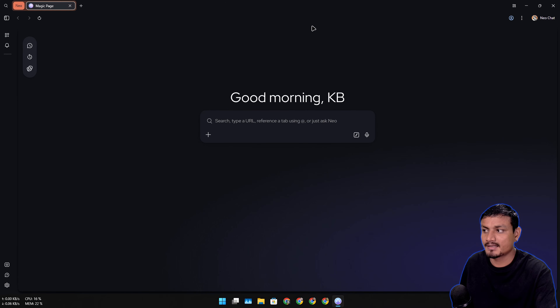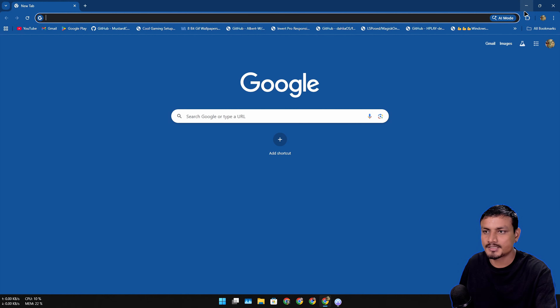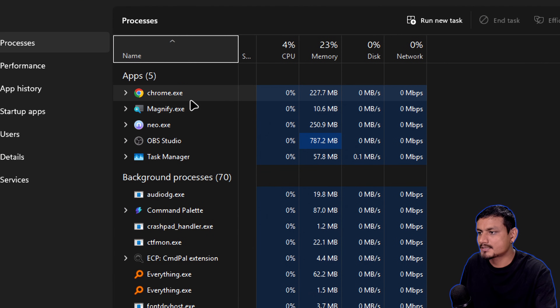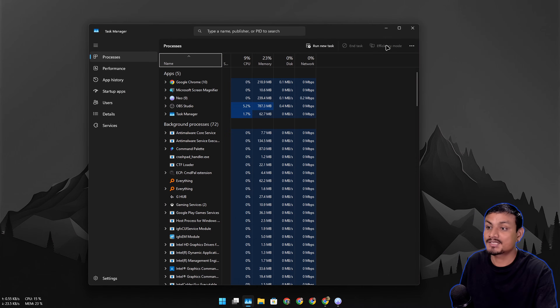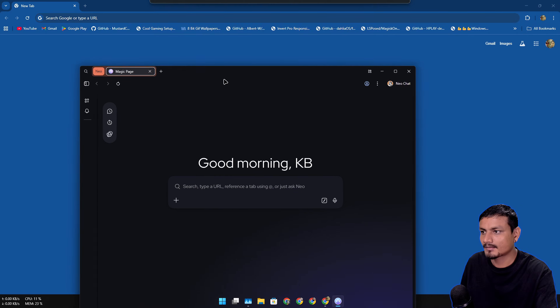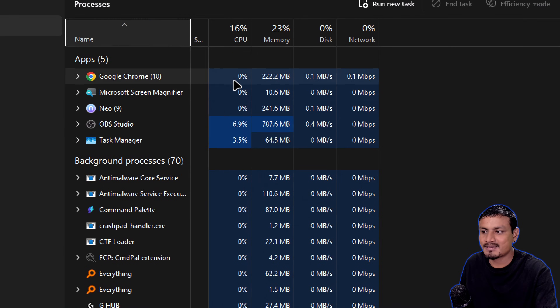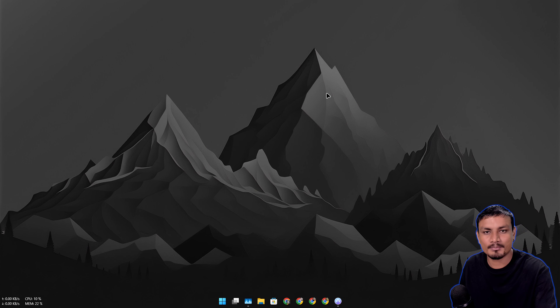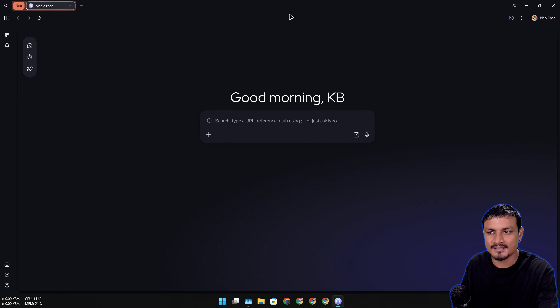Let's do a system resources test. With nothing open except default pages, Google Chrome is using 220 megabytes of RAM and Neo is using 249 megabytes - only about 20-25 megabytes more than Chrome. That's actually good, considering Neo's user interface, features, and built-in AI chatbot. Other AI browsers I've used were consuming more than one gigabyte of RAM without anything open. Even if you don't want to use AI, the browser itself is clean and works great.